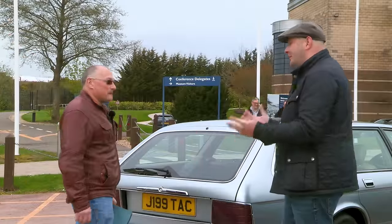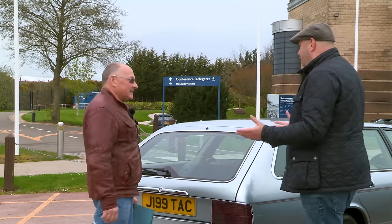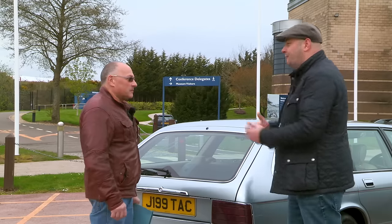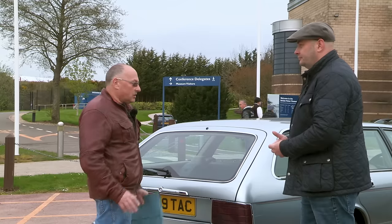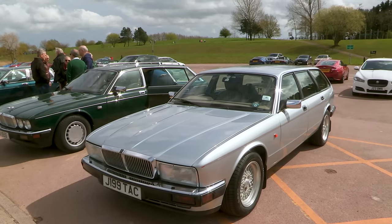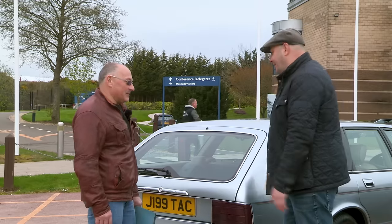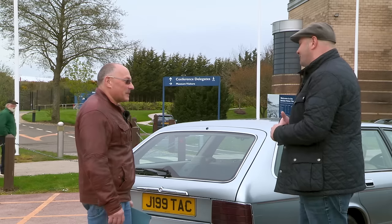The great thing about the Jaguar Daimler Heritage Trust is that these cars are in the collection, protected for the future, and thanks to experts like David they get to go out on the road. David describes feeling genuinely privileged and fortunate to have worked on these cars for around 30 years — a wonderful opportunity. Jaguar Enthusiast magazine readers will know David well as one of the publication's technical experts, filling two pages every month with reader Q&As.